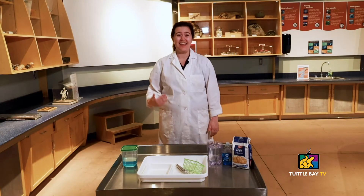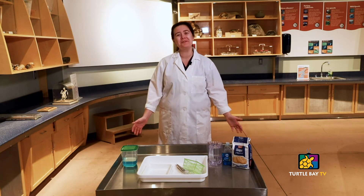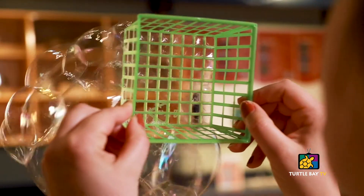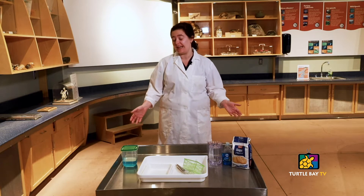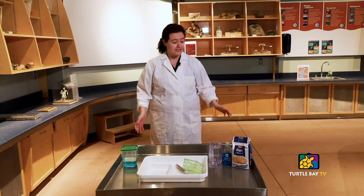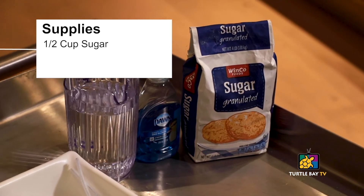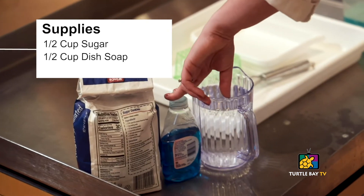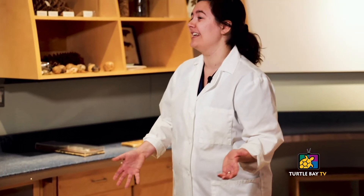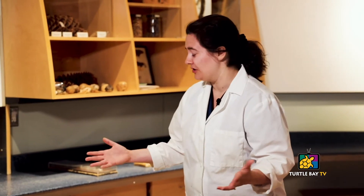Hi there. I'm Katie, an educator here at Turtle Bay Exploration Park. Today we're going to be showing you how you can enjoy bubbles at home. I have some simple ingredients and materials that you probably have sitting around at your home as well. For our homemade bubble solution, we use half a cup of sugar, half a cup of dish soap, and four cups of warm water. It does work best if you can let it sit overnight, but if you are ready to just get in and have some fun, you can try it at any time.